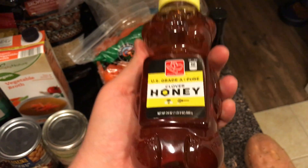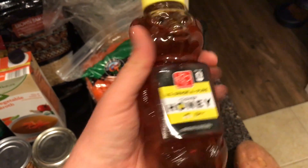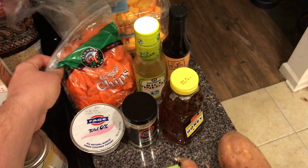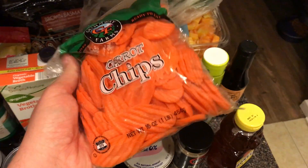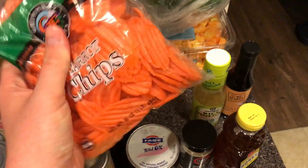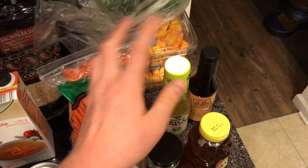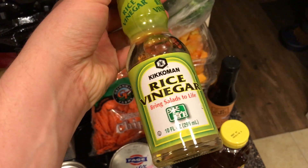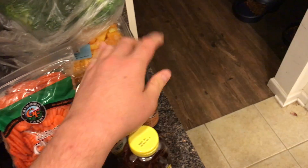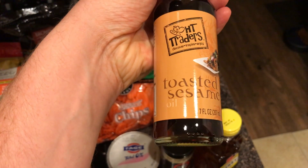I got this honey — just the store brand, but the big size because we go through it really fast. Jeremy has to have carrot chips for his lunches; he eats them with hummus. And then we got rice vinegar — not wine, just rice vinegar.